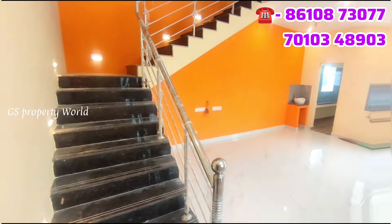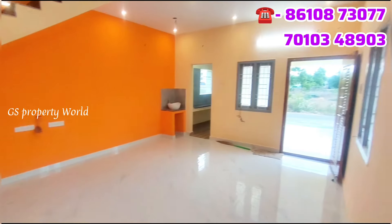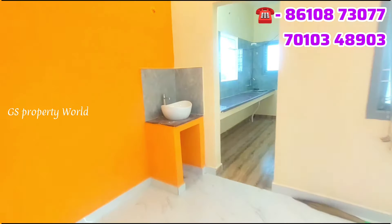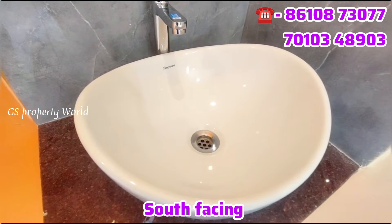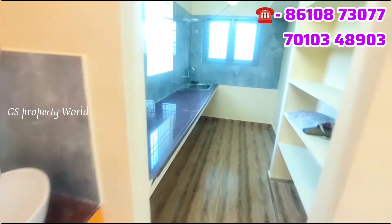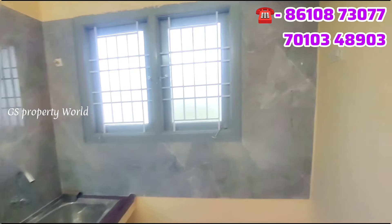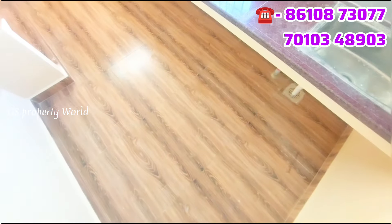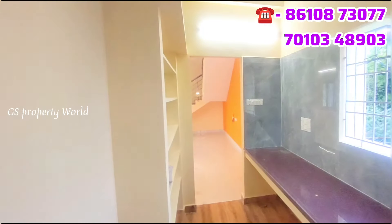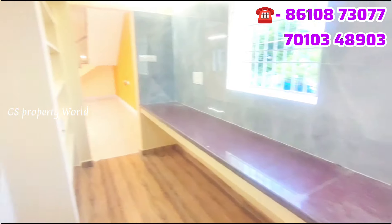There are two windows. You can see the kitchen with a washbasin. The kitchen uses brown granite and wall tiling up to 7 feet. It also has a shelf and loft.